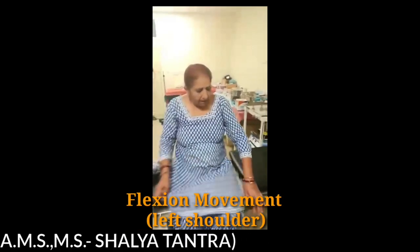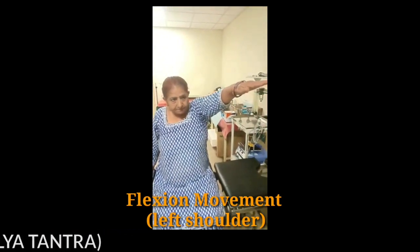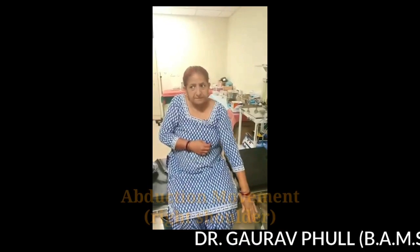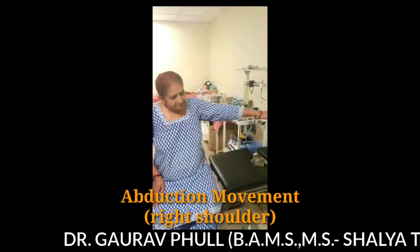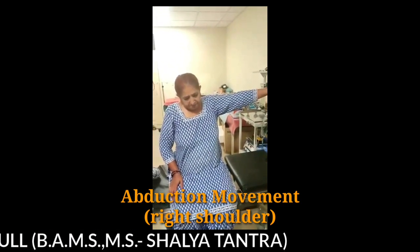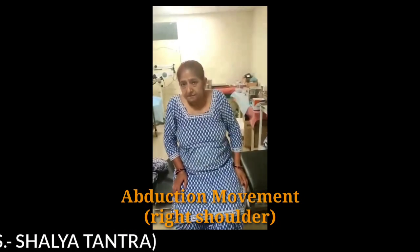Then the left shoulder was examined. The flexion was restricted and painful — you can see the facial expressions of the patient. Abduction was also much restricted and painful. The patient had excruciating pain while bringing down the arm.